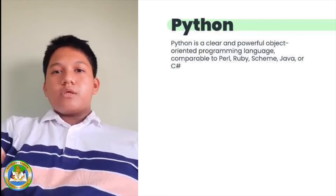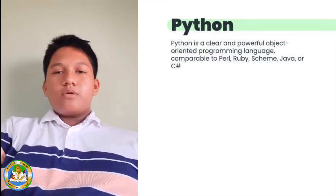Python is a clear and powerful object-oriented programming language comparable to Perl, Java, Ruby, Scheme, or C-sharp.